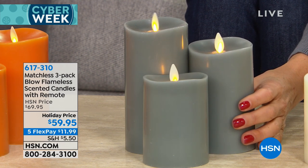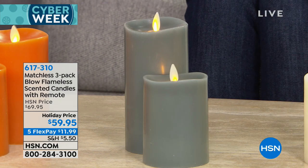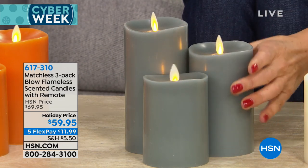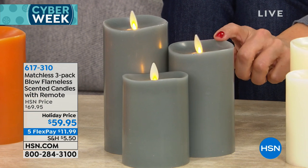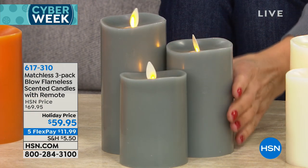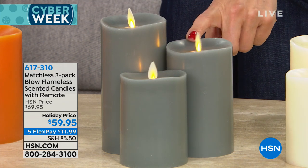I had somebody tell me it smelled like there was a sexy man in your house. It has a little bit of a nice base, like a musk or sandalwood. They're very lightly scented — just a hint of fragrance. The gray is very modern. I love that gray. We're seeing a lot of gray in home decor.